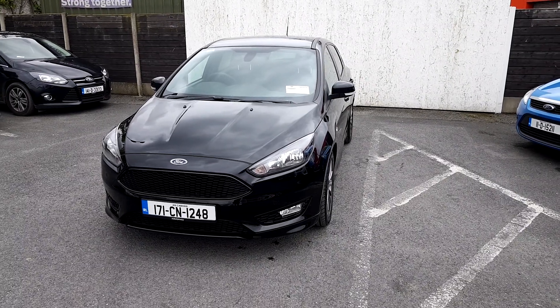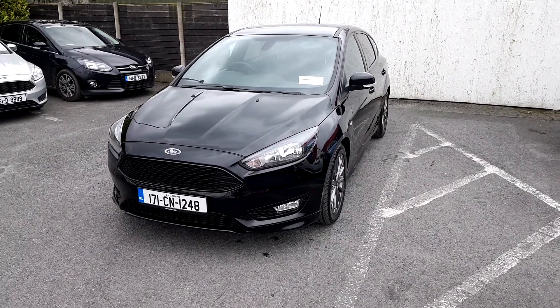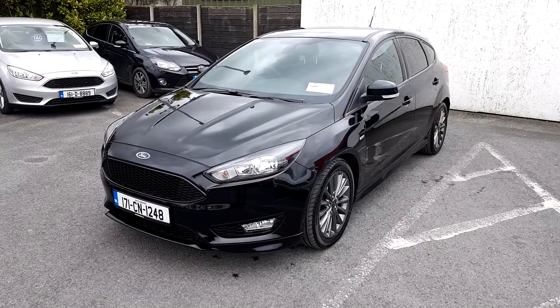Welcome to Joe Duffy Ford used car sales online. Here we have a Ford Focus ST-Line finished in black.